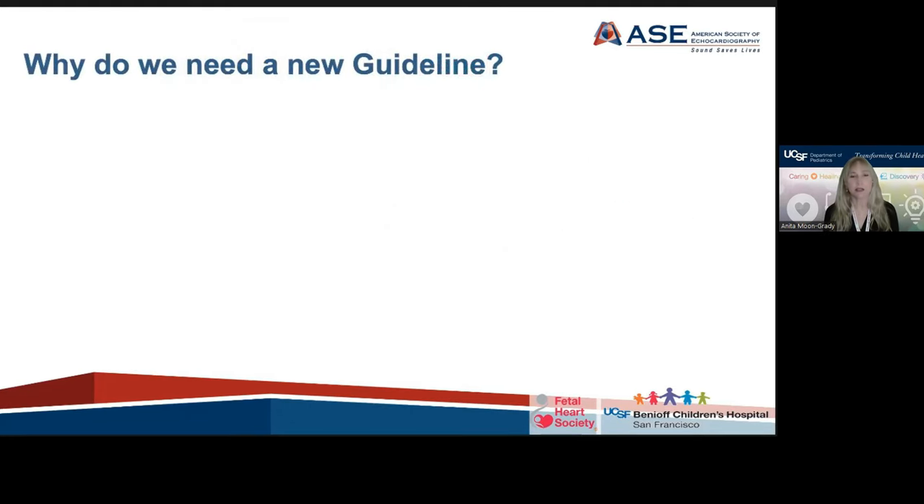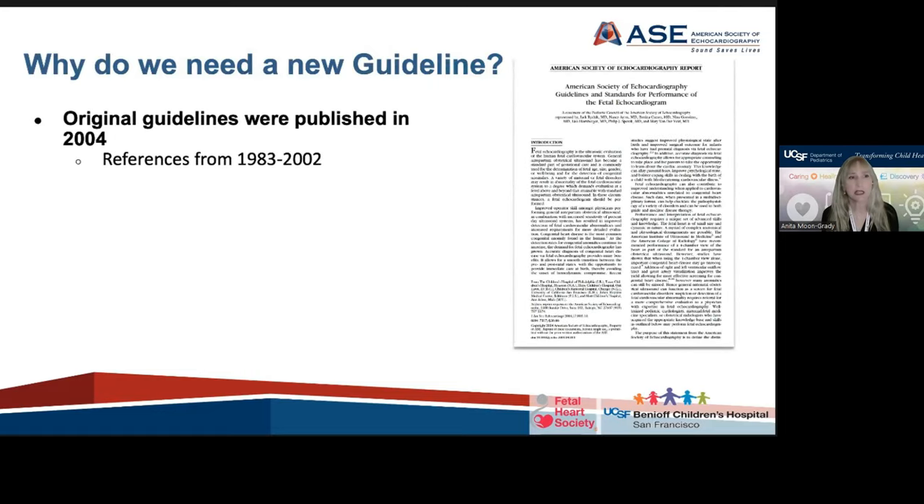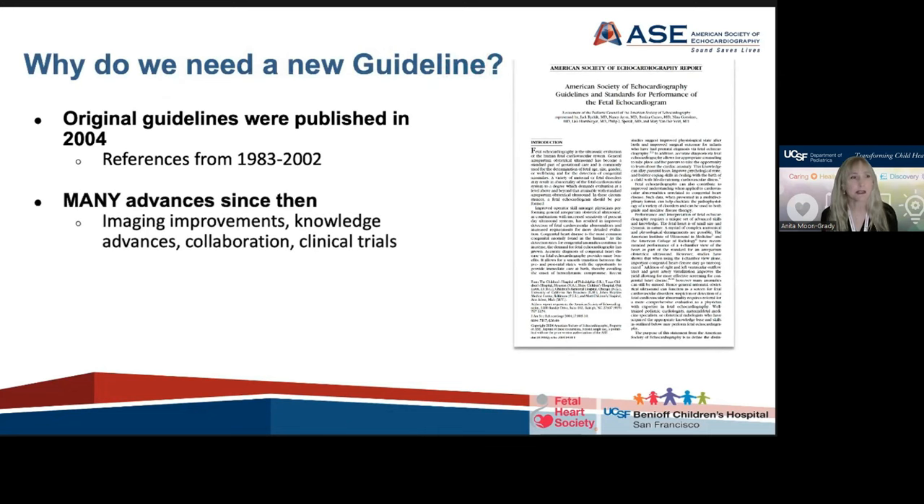So why do we need a new fetal echo guideline? It's been almost two decades since the American Society of Echocardiography released its last guidelines on fetal echocardiography in 2004. Since then, advances in the field have really taken off — imaging improvements, knowledge advances, multi-center collaboration and clinical trials in the fetal therapy and fetal echo world have all taken place.